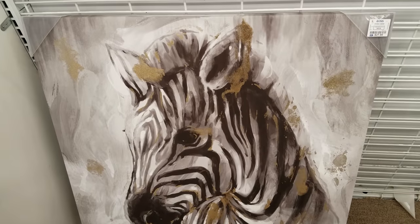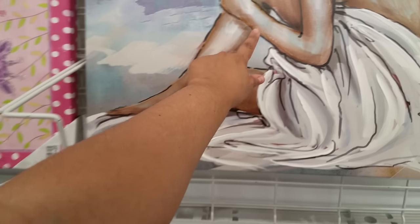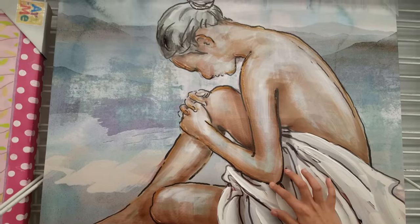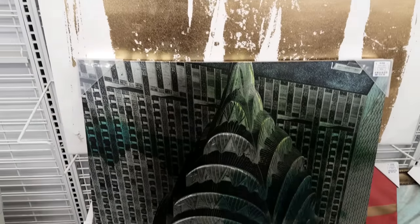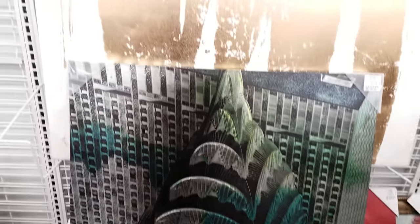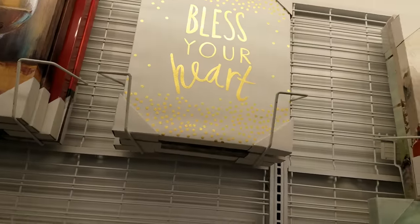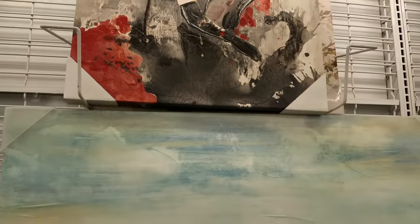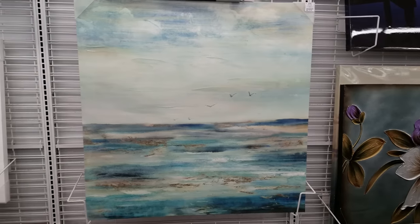And then they have this big zebra one, and that one is going to be $28. It kind of has like a puffy paint feeling right here on the outline — pretty cool. And then there's this other painting right here, this one is going to be $35. And then there's another one that says 'bless your heart' — $11.99 for that. Oh, there's another lady right there — $17. And then they have this big one right here that is going to be $40.